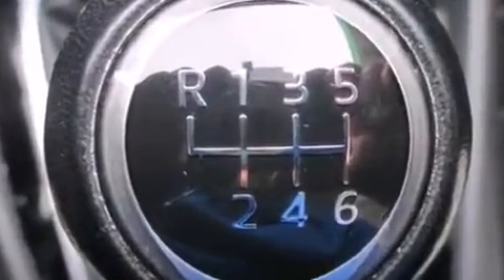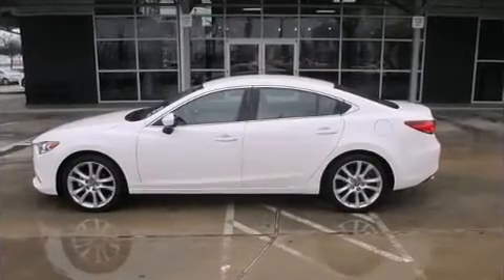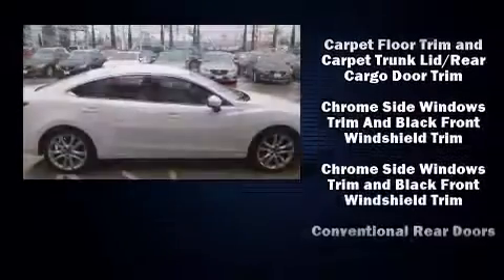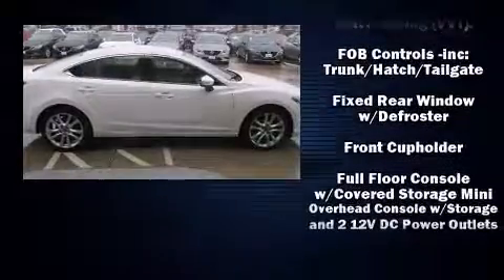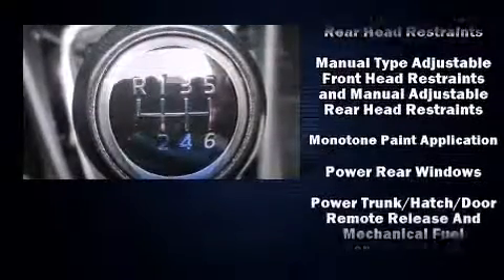Mazda ensures the safety and security of its passengers with equipment such as head curtain airbags, front and side impact airbags, traction control, brake assist, anti-whiplash front head restraints, ignition disabling, and four-wheel disc brakes with ABS. Various mechanical systems are monitored by electronic stability control, keeping you on your intended path.